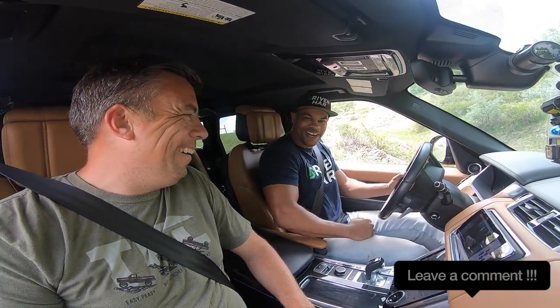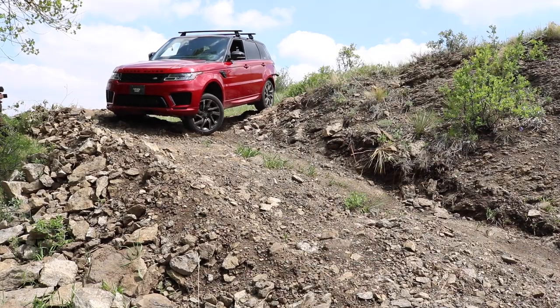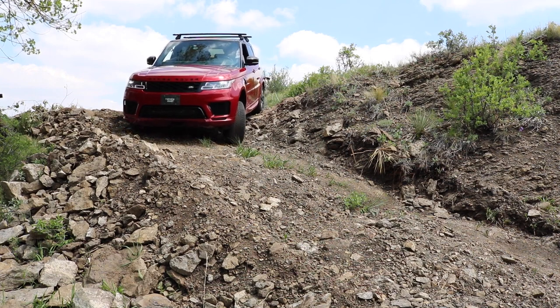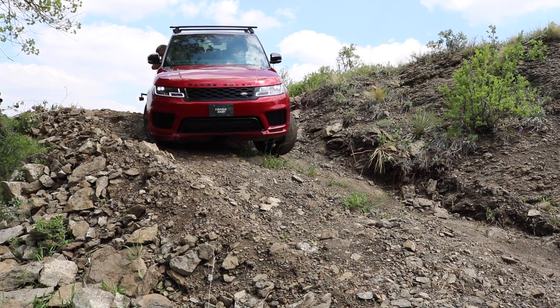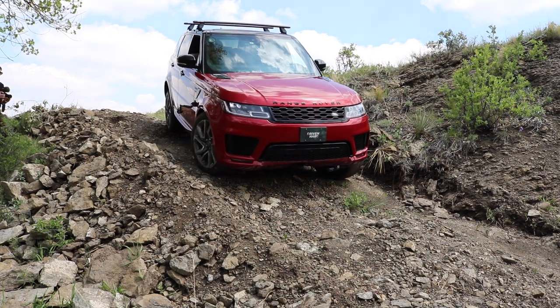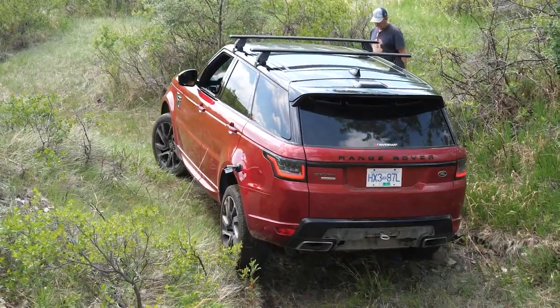Feel it. We're rocking there. We're rocking there, Andre. If the Range Rovers are rocking... never mind. All right, you're all right. Clear. Nicely done.